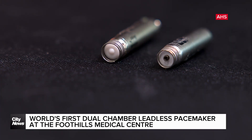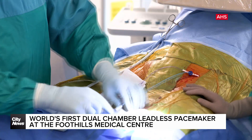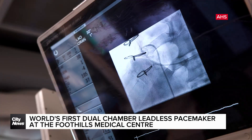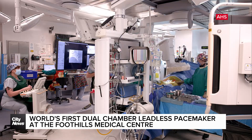The device is about the size of a double-A battery, with the procedure performed by making a small incision in the patient's large vein in their groin. The device is then fished up to the heart and secured. The device is also available at the Montreal Heart Institute. In Calgary, Carlene Sorenson, City News.